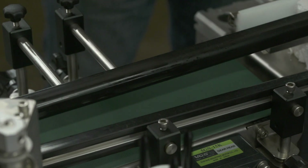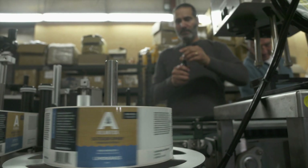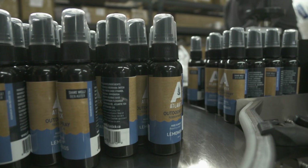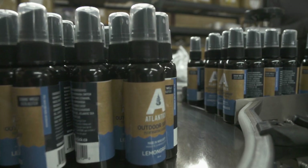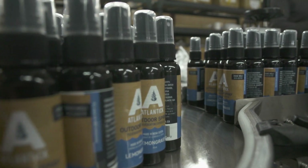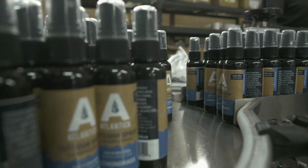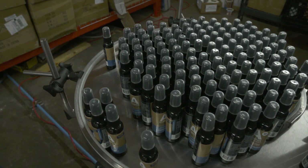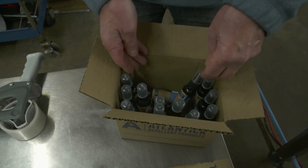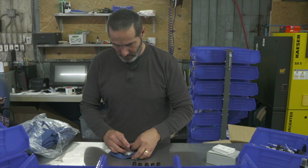The bottles then move through the labeler. The labels are fed from a large roll on a spindle and through a series of rollers that control both the tension and the alignment. The self-adhesive labels are rolled and pressed onto each bottle. The finished bottles accumulate on a turning table at the end of the line, where they're packaged for storage and shipping.